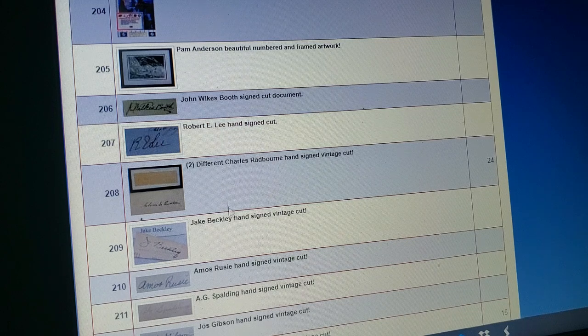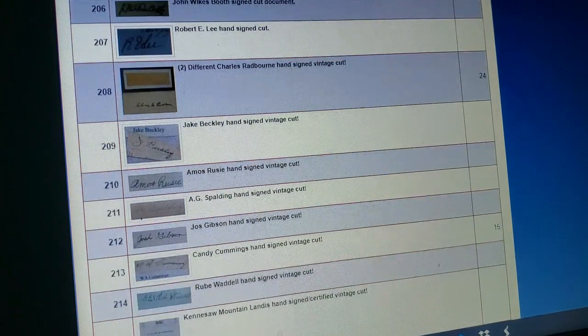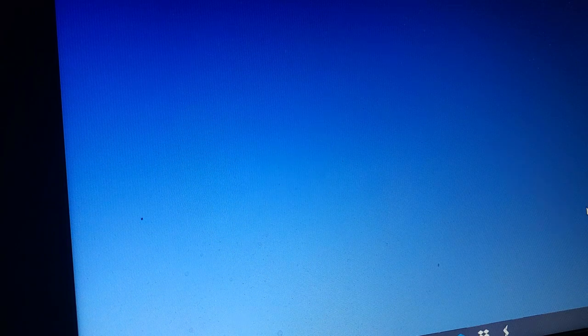Look, it's like a plethora — Amos Rusie, Albert Goodwill Spalding, another Josh Gibson, Candy Cummings. You gotta be kidding me. You know how rare that dude's signature is? The inventor of the curveball — they got his signature. I want to give a shout out to my man Bill, the Hall of Fame collector. If anybody knows how rare a Candy Cummings signature would be, it would be you. I'd have to say a minimum of like 20, 30 grand or something.